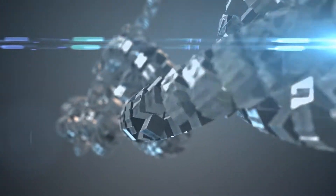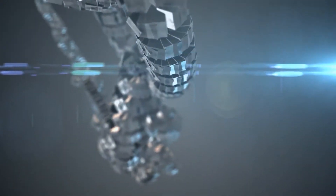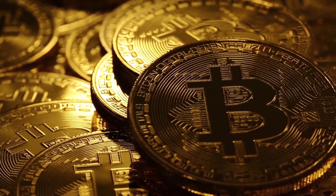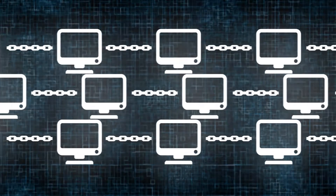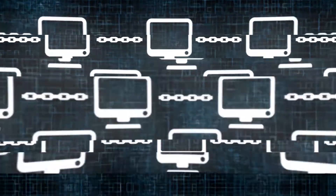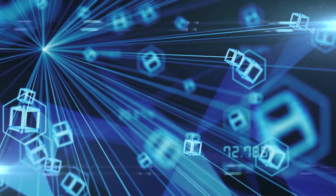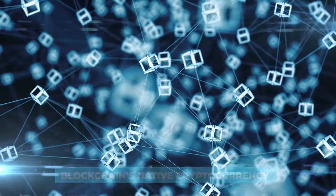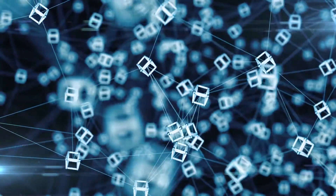By doing this, they're actually helping keep the blockchain network secure while also ensuring that double spending of cryptocurrencies isn't happening. By securing and validating the blockchain network, miners are incentivized for their work, which comes in the form of the blockchain's native cryptocurrency, such as Bitcoin and Ethereum.